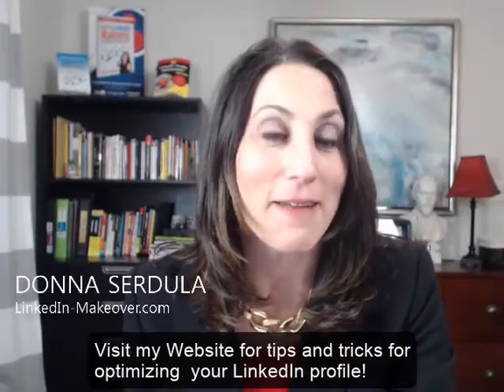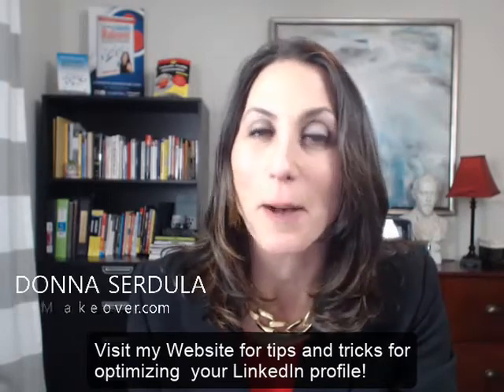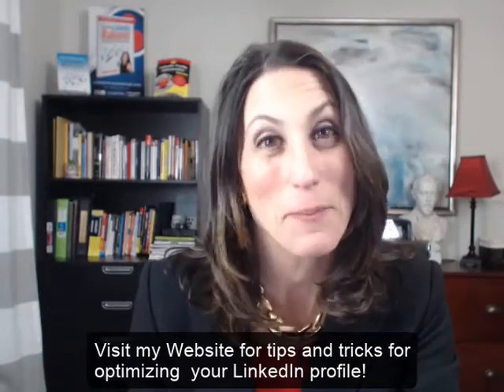And there we have it. Thanks so much for watching. My name is Donna Serdula, and visit my website linkedin-makeover.com for tips and tricks on how to optimize your LinkedIn profile. Thanks so much, bye bye.